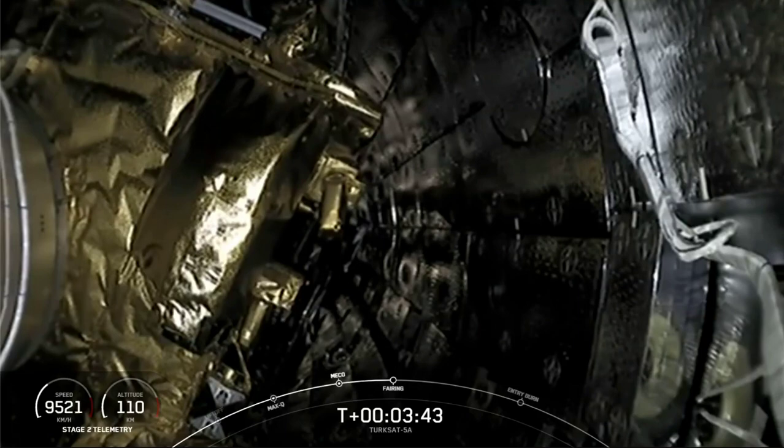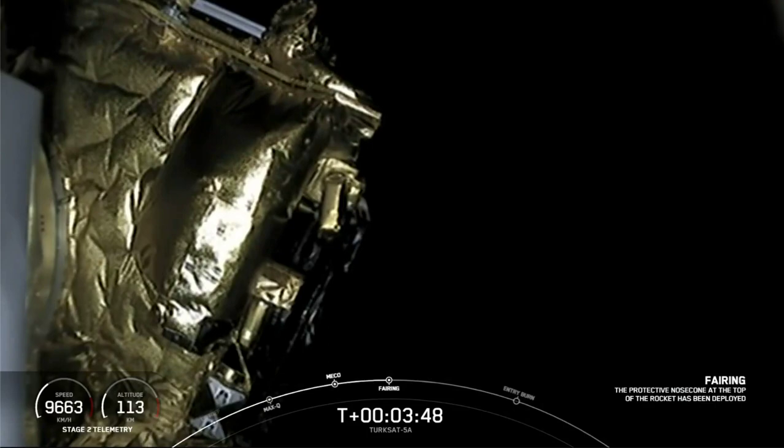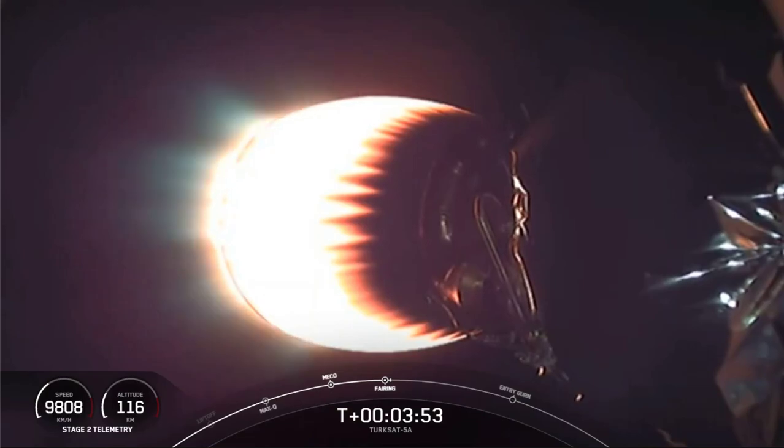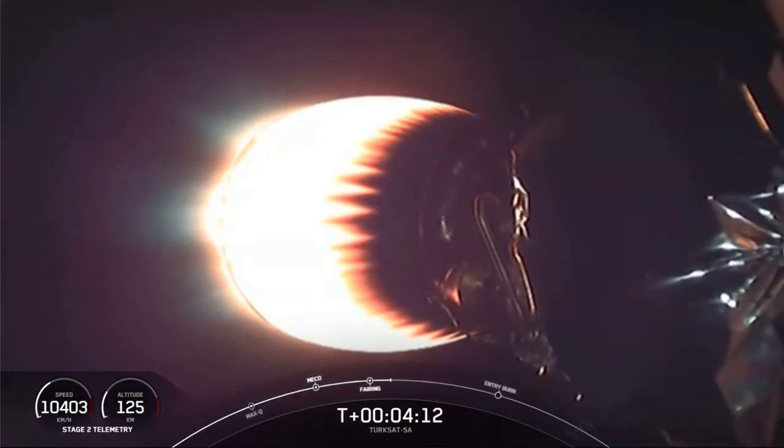Fairing separation confirmed. We just jettisoned our two fairing halves. It's our first good view of Turksat-5A. It's now exposed to space, and those two fairing halves are heading back down to sea level. For those of you just joining, we're four minutes into flight on today's mission carrying the Turksat-5A satellite to its intended orbit on the Falcon 9. We're currently in the first of two planned MVAC burns.